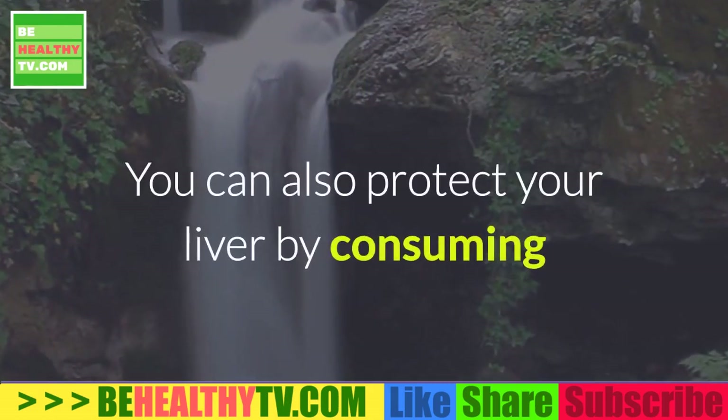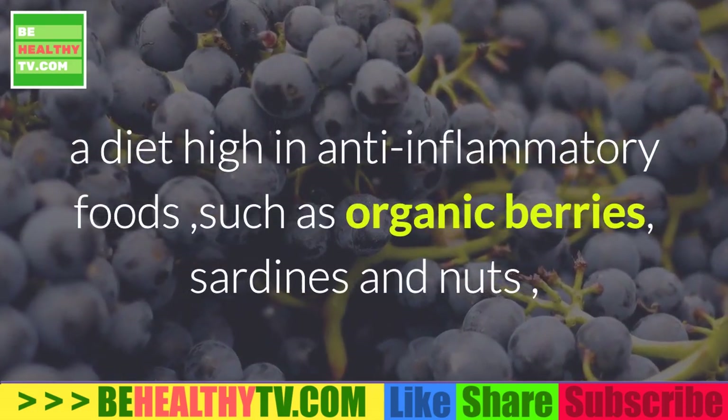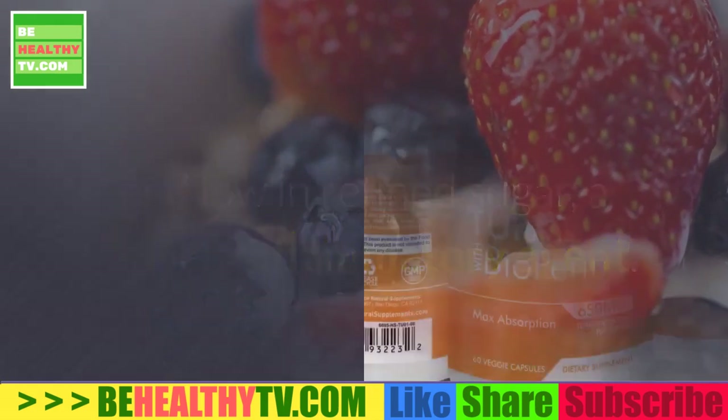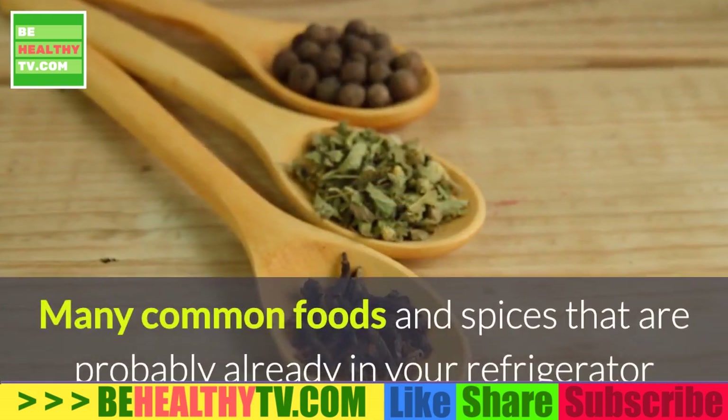To dramatically reduce your exposure, opt for foods that are certified USDA organic and drink spring water from a trusted source whenever possible. You can also protect your liver by consuming a diet high in anti-inflammatory foods such as organic berries, sardines, and nuts, and low in refined sugar, a proven inflammatory agent.